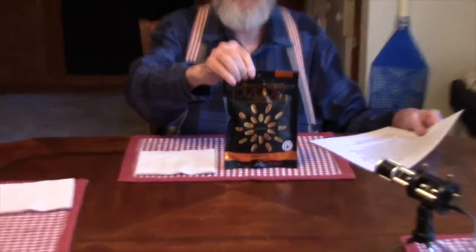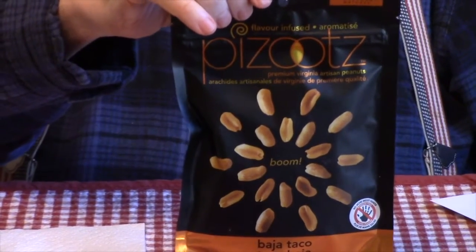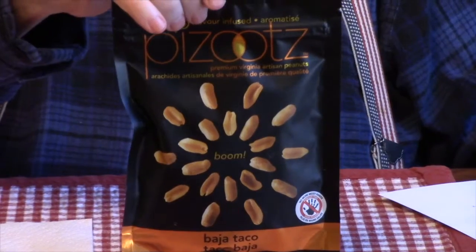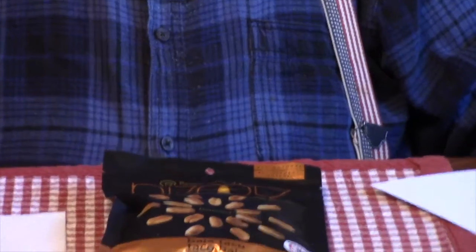Greetings, this is Spec Ops 56 and my good friend John Toe, and this is snack review number eight. Today we're doing the Pizzutz Baja Taco Peanuts — this is what the container looks like. We did some Pizzutz Peanuts in an earlier review, some dill pickle flavored ones, so if you're interested you can find that one. This is another one of their peanut offerings.